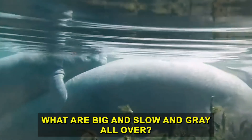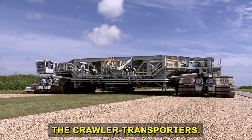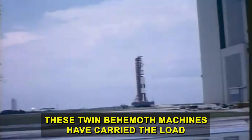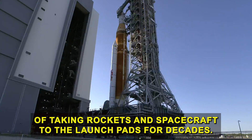What are big and slow and gray all over? The crawler transporters. But don't let the slow speeds fool you. These twin behemoth machines have carried the load of taking rockets and spacecraft to the launch pads for decades.